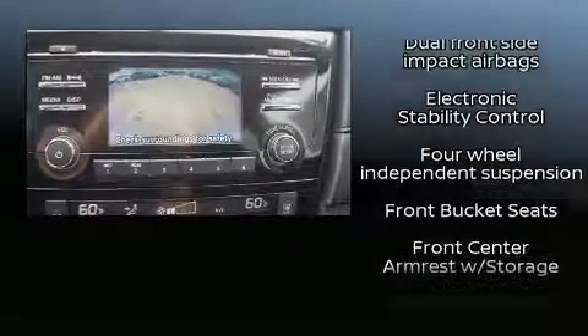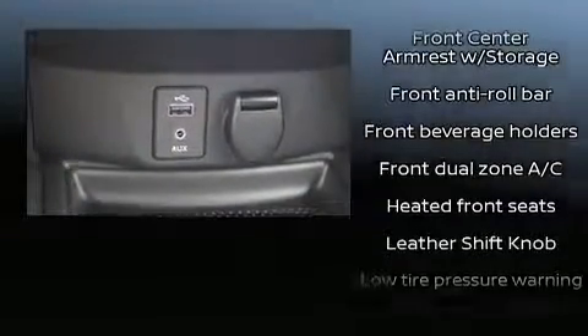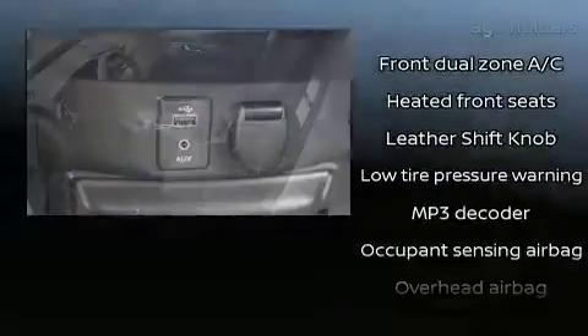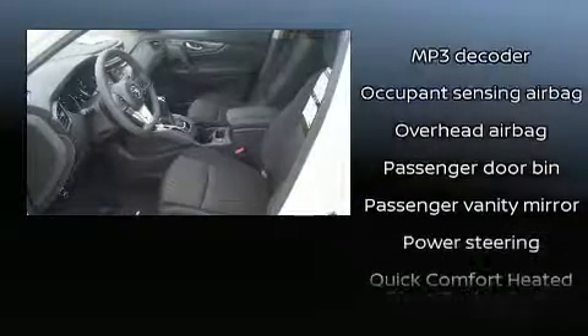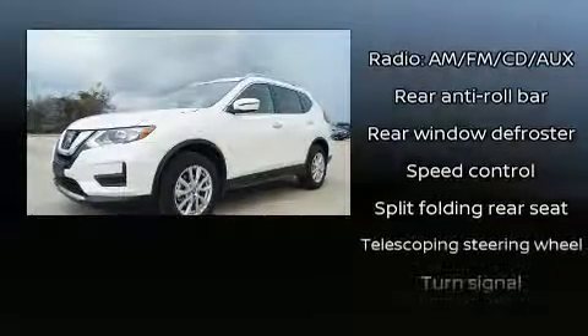seats, a tachometer, a trip computer, a blind spot monitoring system, turn signal indicator mirrors, and remote keyless entry. In the event of a rollover collision, side curtain airbags provide additional protection for outboard seated passengers.